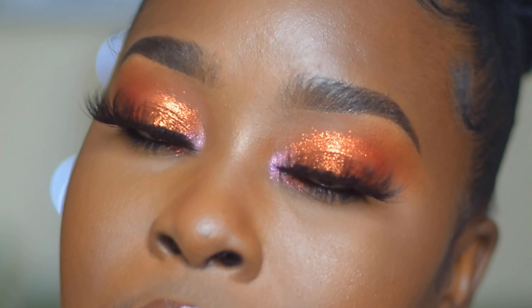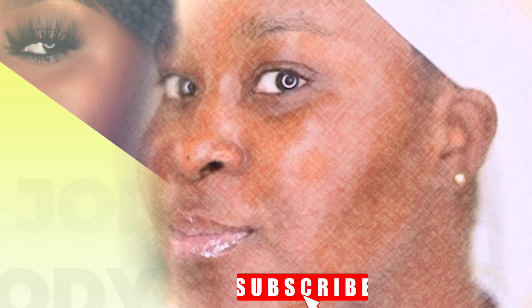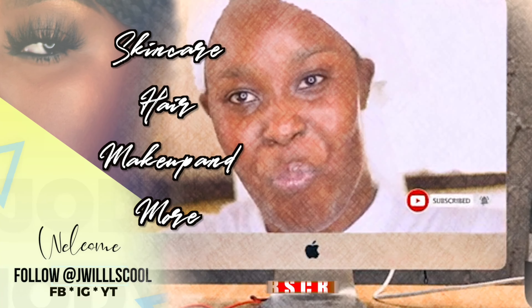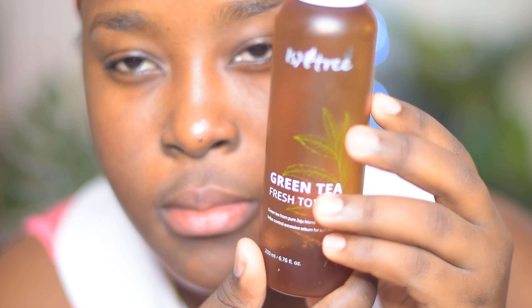This video is brought to you by B.A.C.T. Okay, hey guys, welcome back to my channel! Today we're going to be doing some makeup, but first I wanted to do some skin prep.